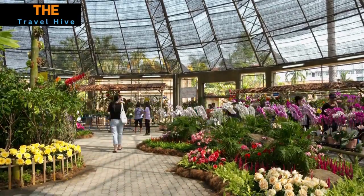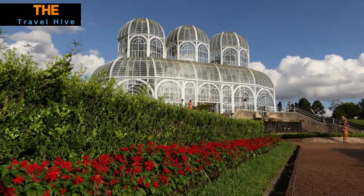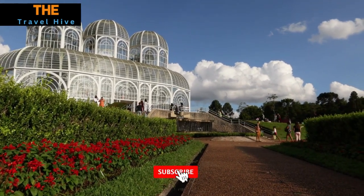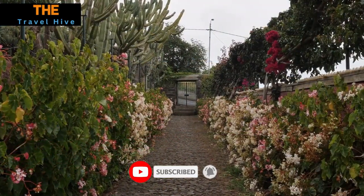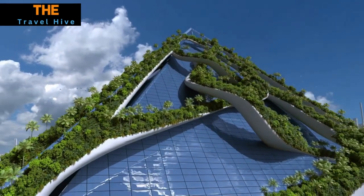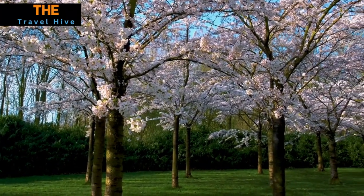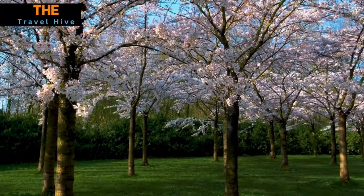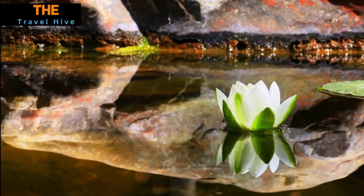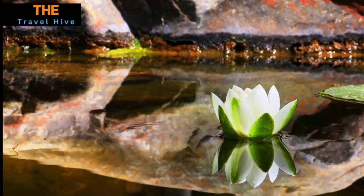At number 3, Australia, our journey brings us to the Adelaide Botanic Garden in Adelaide. Within its captivating grounds, we discover the breathtaking Bicentennial Conservatory, a true spectacle to behold. This architectural masterpiece beckons us with its soaring glass structure, creating a sanctuary for an exquisite variety of plants. Stepping inside, we are enveloped in a world of lush greenery and vibrant blooms, immersed in a symphony of scents and colors. The Adelaide Botanic Garden is a testament to Australia's rich botanical heritage and a tranquil oasis for nature enthusiasts.